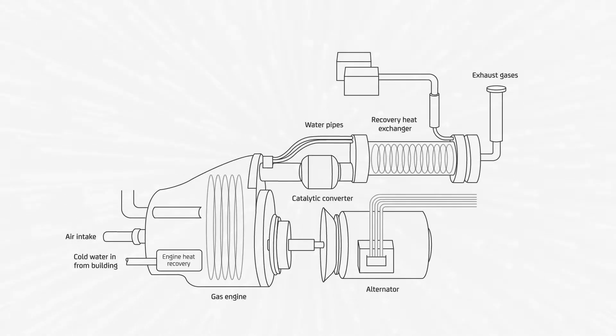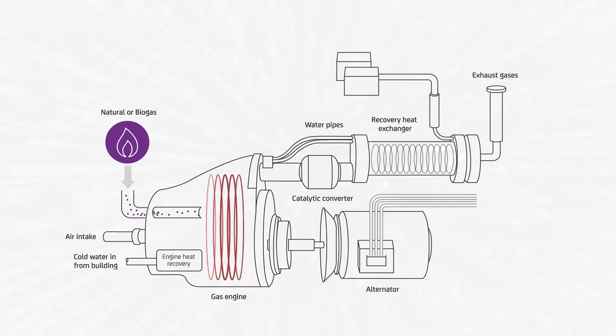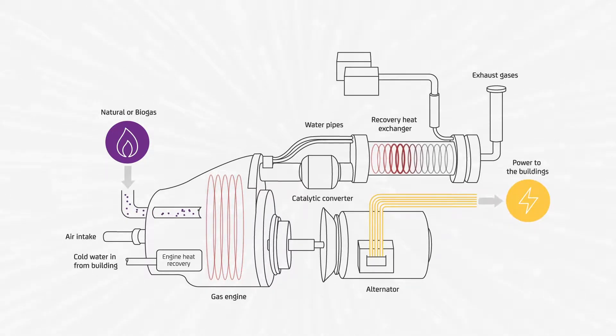Essentially it's very simple — there's an engine inside the box and an alternator. The engine is driven from a fuel source such as natural gas or biogas, which then turns an alternator to produce power for the building. We also simultaneously recover the heat energy of the engine and the exhaust system to provide heat to the boilers.